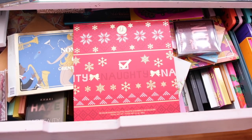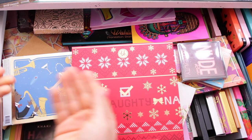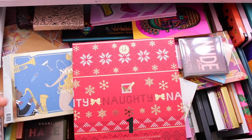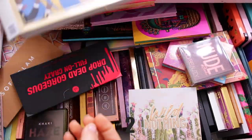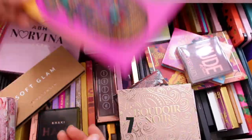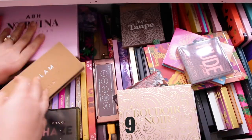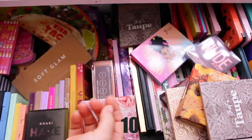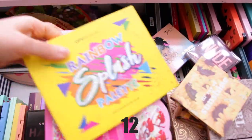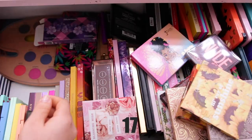Welcome back! Today I'm doing a massive eyeshadow palette declutter — this is basically my whole entire eyeshadow collection. I wanted to show you guys how many palettes I own. I did declutter a little bit before this, but honestly I just couldn't fit any more palettes in the drawer I have, and mind you, this drawer is pretty deep — it's actually a clothing drawer, so you know how much it holds.